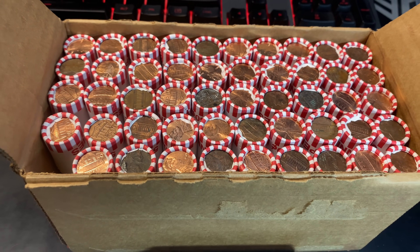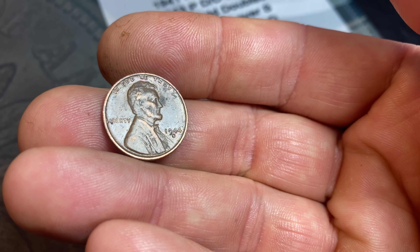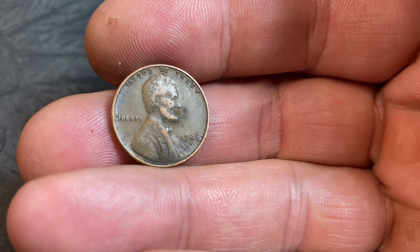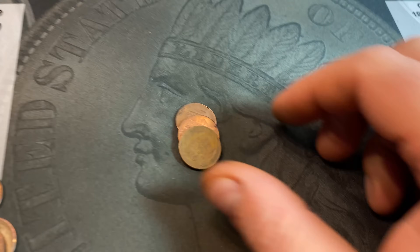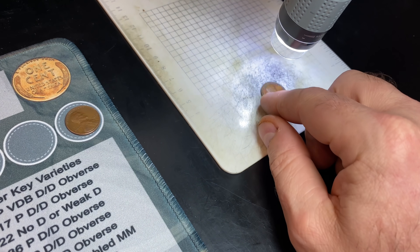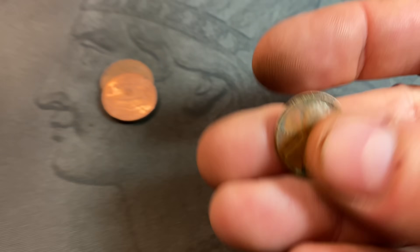Roll number 51 of the hunt, the first roll of box two, and we've got a wheat cent for number 11 — a 1944S. That's the oldest wheat cent so far of the hunt with an S mint mark. Roll number 53, wheat cent number 12 — a 1948 Denver. Roll number 54, wheat cent number 13; this box is starting off pretty hot — another 1946 Denver. Roll number 55, staying with the hot streak, wheat cent number 14 — a little damaged but a 58 Denver.